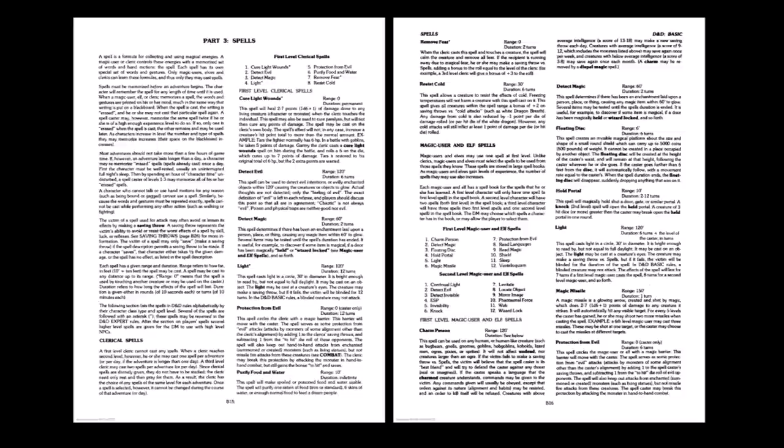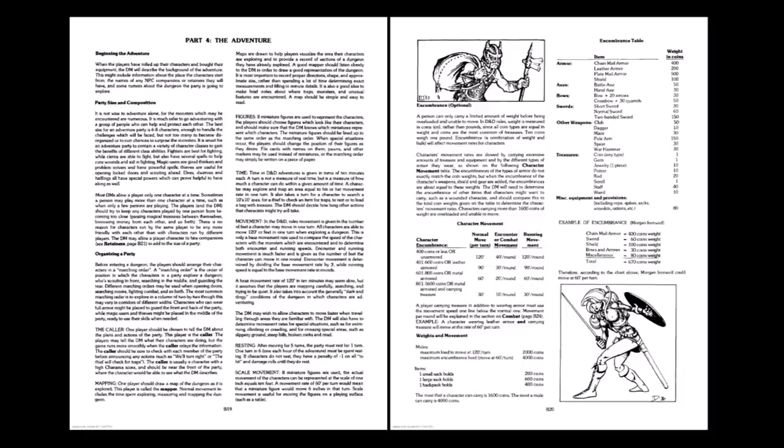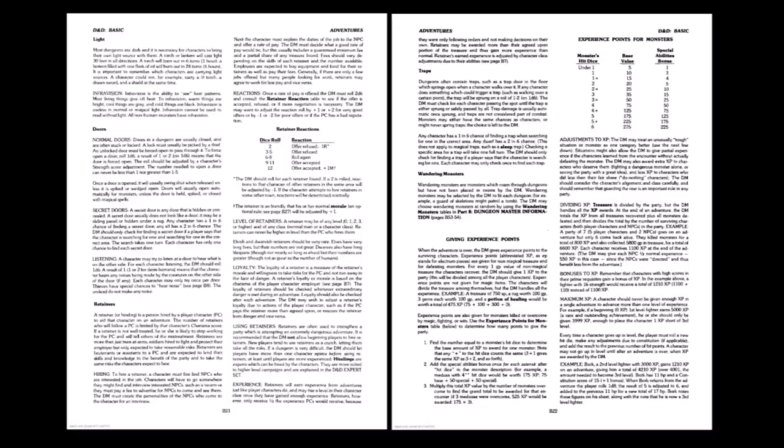Part 3 is a list of the clerical and magic-user spells available in the game. Part 4, the adventure section, outlines to the players what to expect while playing. Concepts such as miniature figures, movement, and encumbrance are discussed. Coins are used as a measure of weight — 10 coins essentially equaling 1 pound — and two encumbrance systems are discussed, with a simpler system based on armor type suggested. Notably, a character's strength has no bearing on encumbrance. This is a comprehensive section covering light, doors, retainers, traps, wandering monsters, and the parceling out of experience points.